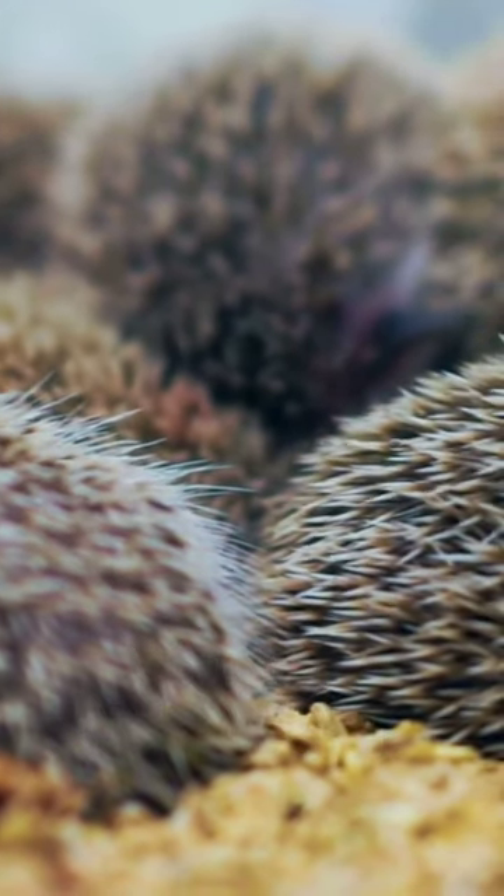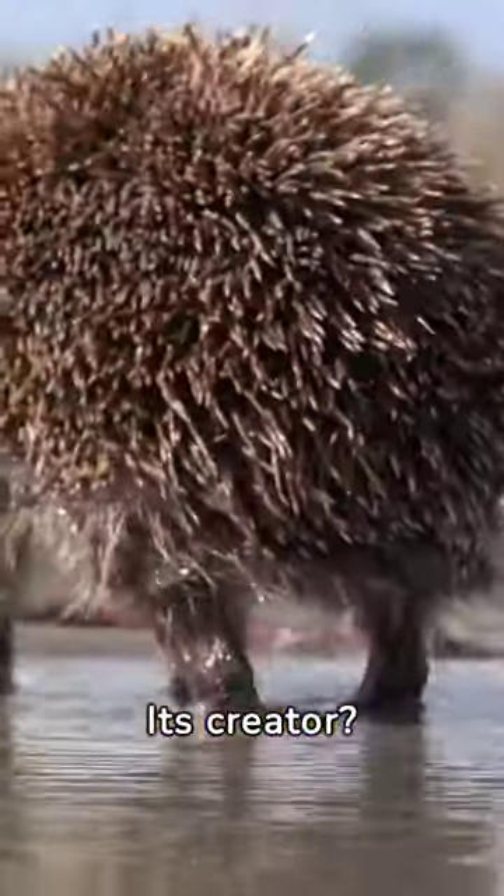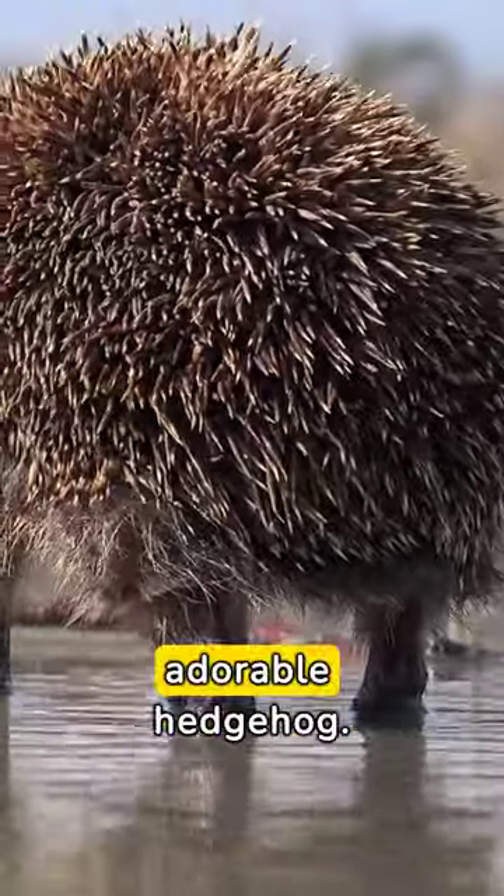This is the hedgehog's den. Designed for warmth and safety, this nest becomes a winter haven. Its creator: a smart, adorable hedgehog.